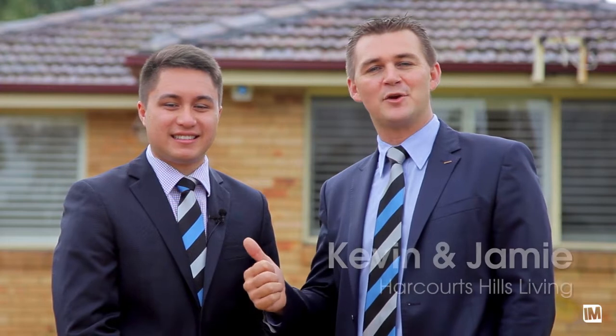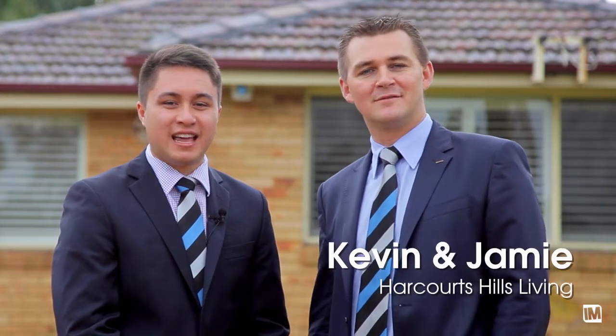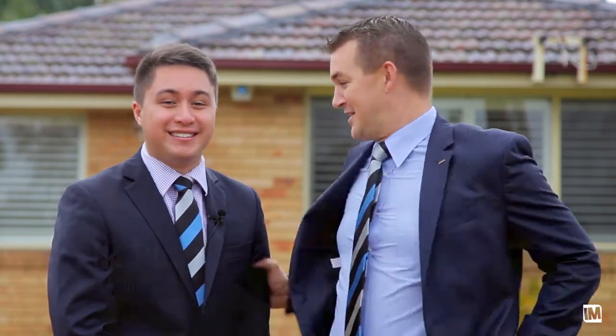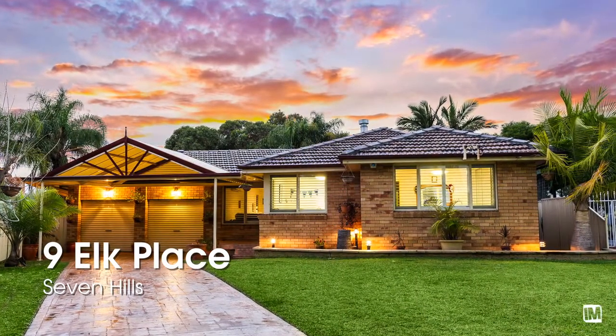Hi, I'm Jamie Benjamin and this is Kevin Buchanan, and we're from Harcourt Tools Living. Today Seven Hills has unearthed yet another gem — unlike a diamond in the rough, this place has nothing to do. We're at Nine Elk Place in Seven Hills. Let's go take a look inside.